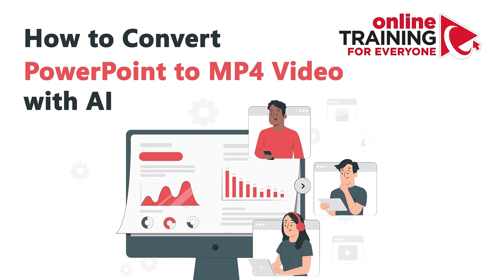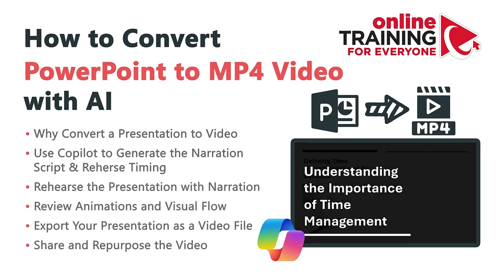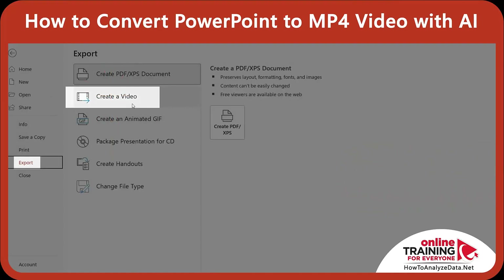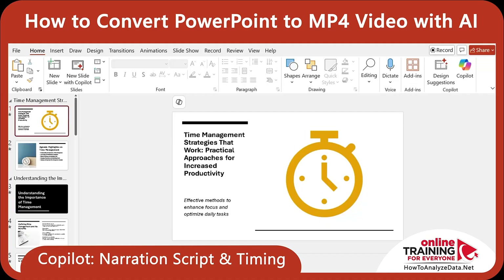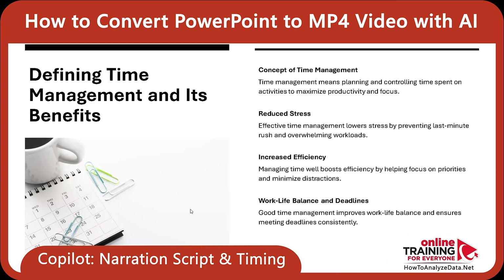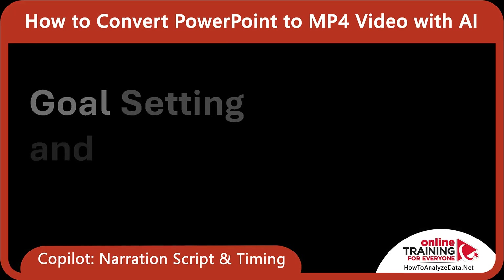Very often you may need to share a presentation with people who won't be there live. I needed to turn my Time Management Strategies that Work PowerPoint into a video — something I could share with clients or drop into a training portal. PowerPoint has a built-in export to video tool, and with a little help from Copilot, the process was fast and polished. I used Microsoft Copilot to generate the narration script and rehearse timings. If you don't rehearse timings, PowerPoint defaults to 5 seconds per slide — that's fine for static slides, but bad for animated ones.